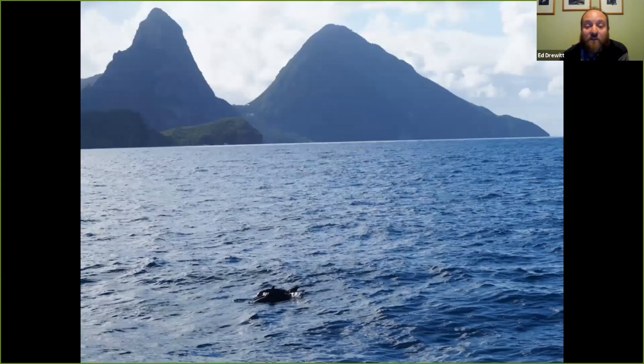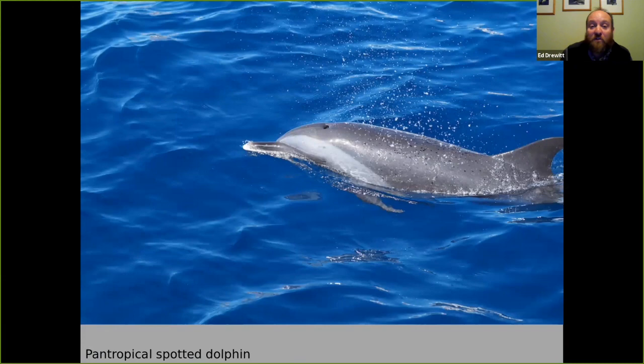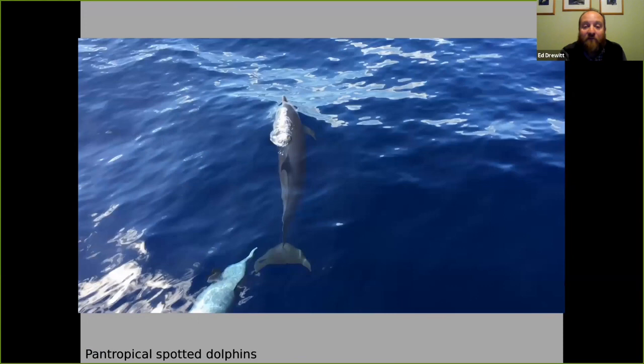On two of the mornings we head out to look for dolphins and sometimes whales, here with some just in front of the Pitons. We go out usually on a catamaran but sometimes a smaller boat depending on group size. Here we've got Fraser's dolphins in front of Anse Chastanet beach itself. Generally we're looking for pantropical spotted dolphins — you can see the spots just on the surface of the animal here, with footage from January last year.